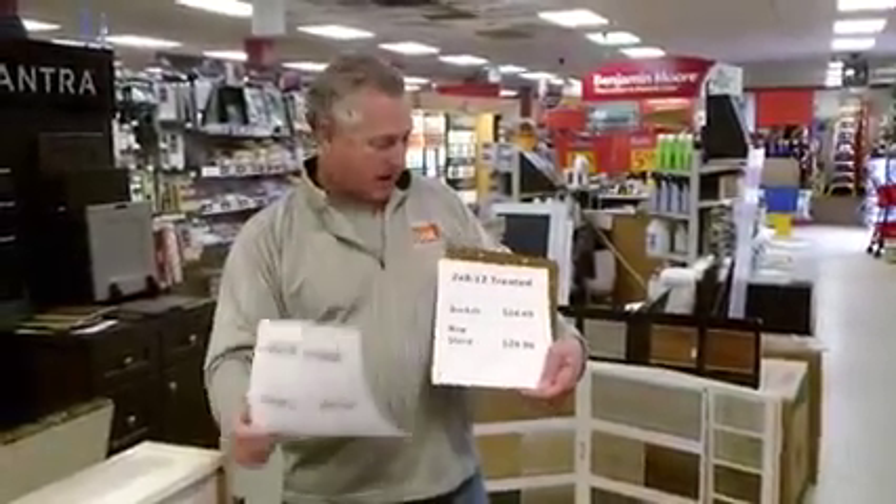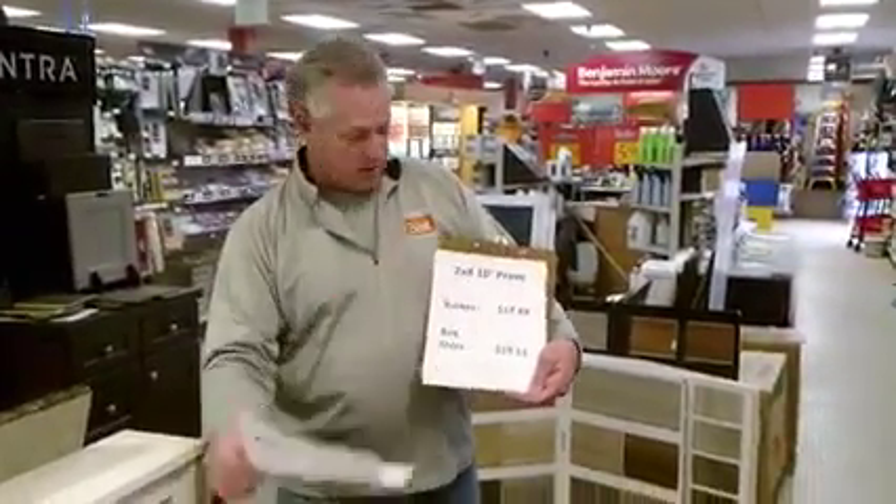If you talk about regular lumber, we only carry premium spruce. A lot of dealers only carry number two spruce. We just like to promote that we have better materials and our pricing is always really good.